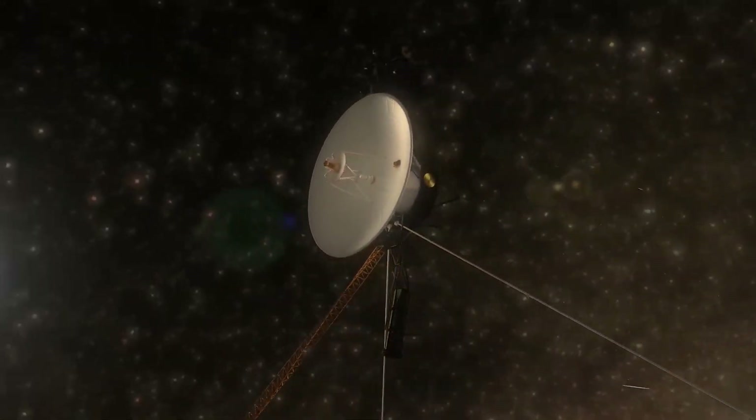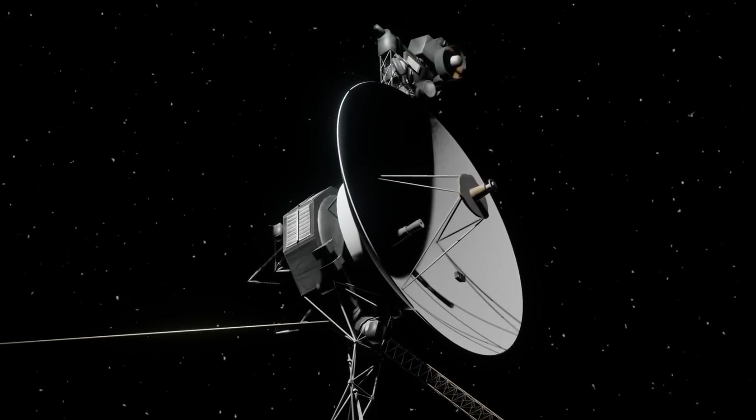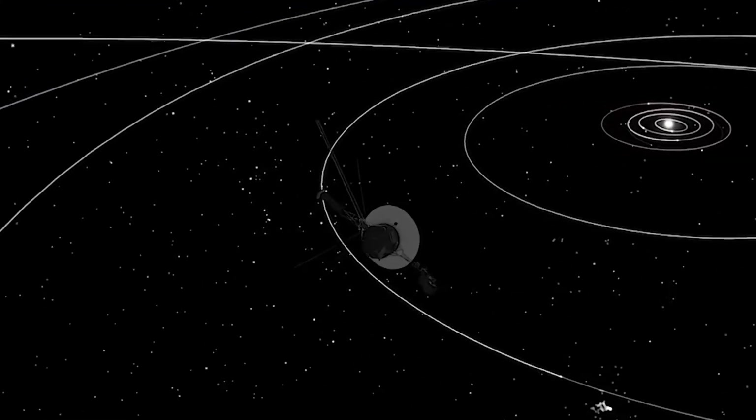That's the incredible reality of a bold NASA mission that is redefining space exploration. But there's something even more fascinating.